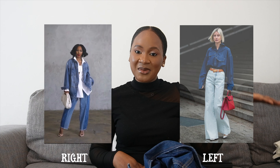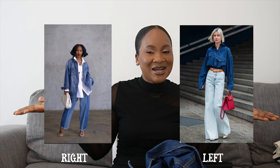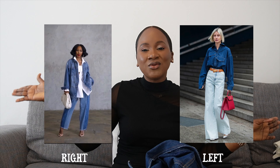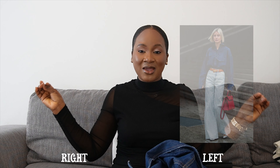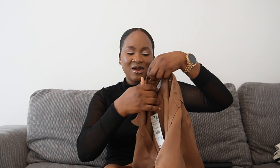For denim on denim, the major determinant of how good you look is not contrasting the colors — they have to blend and be the same tone. Look at the picture on my left versus the one on my right: one looks put-together while the other doesn't. Matching denim tones takes you from whatever level to a 10 out of 10.